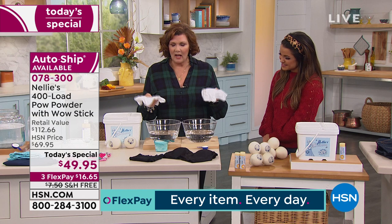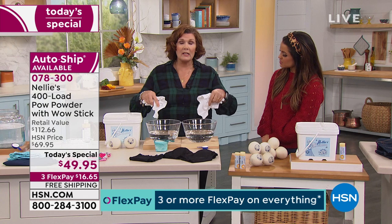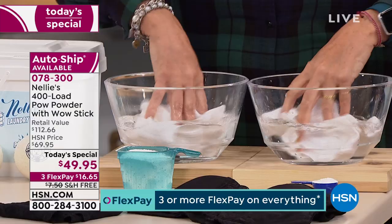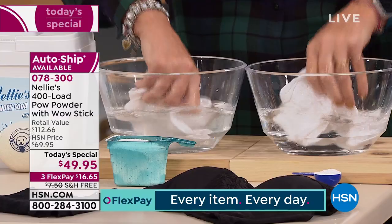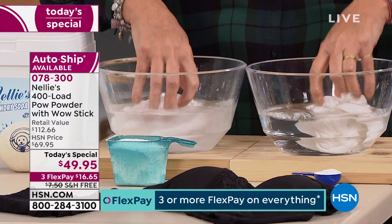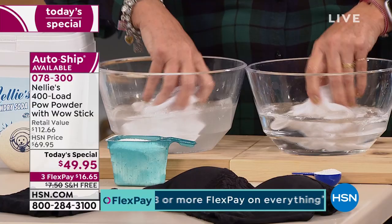I've got baby onesies here — little baby t-shirts — and they've already been washed and dried, so we're doing a re-rinse. This is going to show you that not only does Nelly's completely dissolve, it completely rinses out. It does not leave a residue behind, unlike detergents which absolutely leave a residue. The reason they do is because they're actually engineered to. When you see a detergent advertised that says 'keeps clothes smelling fresh for two weeks,' they have put some heavy-duty chemical on there that's going to perfume your clothes for two weeks.